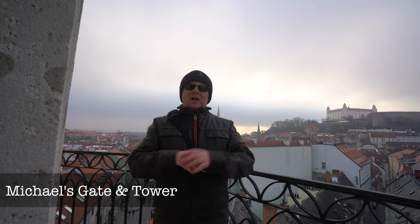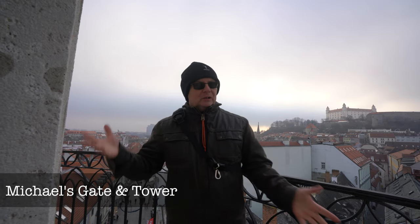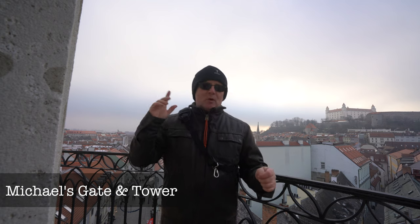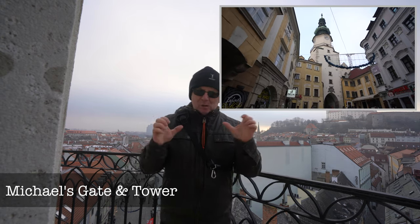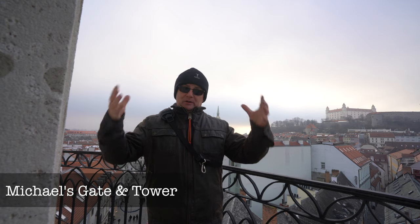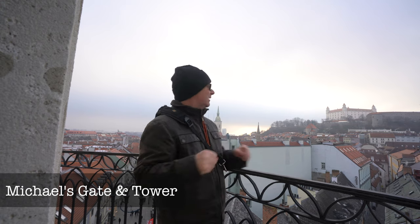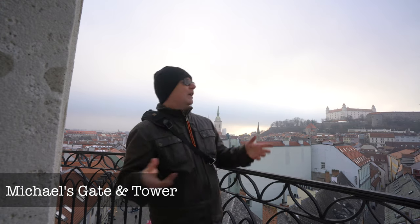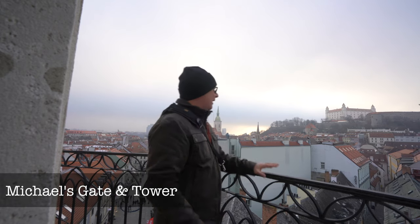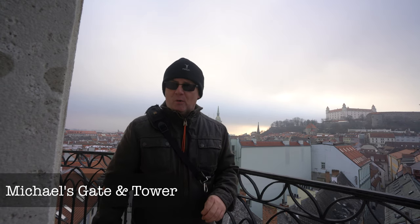Michael's Gate — it's the last remaining part of the old city wall and defences. On the top it's got the Archangel Michael slaying a dragon, hence the name Michael's Gate, and it was built in the 14th century. The tower was then modified in 1758 to give it that unique bulbous shape on top. There's a museum inside the tower — unfortunately I can't film inside — but you are allowed up to the top where you get 360-degree panoramic views of Bratislava. Even today, slightly overcast, you get beautiful views all the way around. There's Hrad Castle, there's the Cathedral, there's the UFO bridge over there.